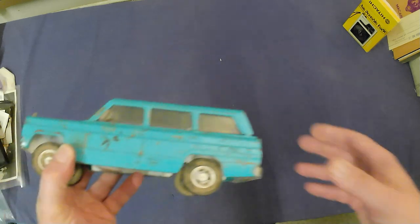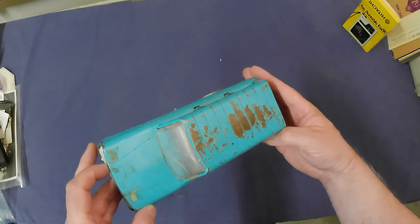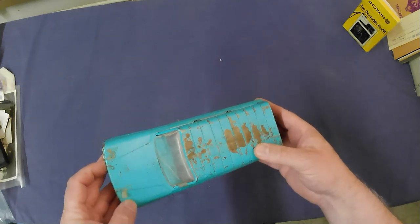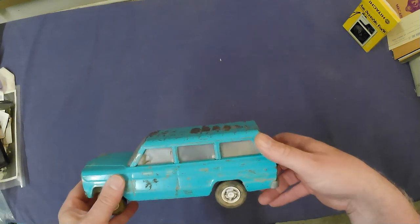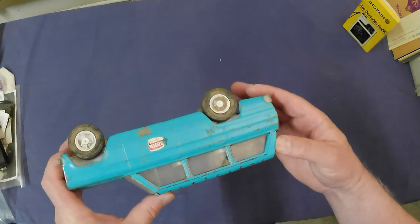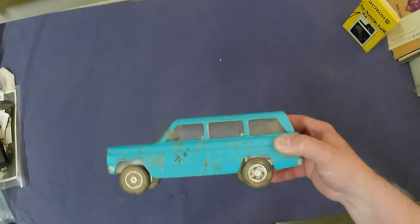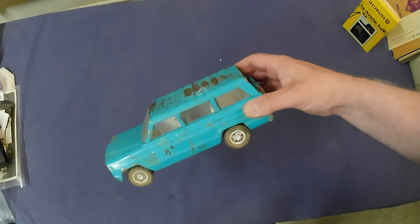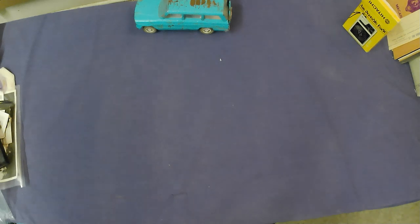We got a Tonka station wagon. It's a lot worse for wear unfortunately. Should clean up some, but it's pretty rough as is. I do have a fellow that buys rougher toys for restoration, so that's probably a good candidate for him.